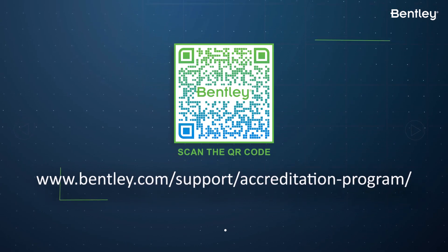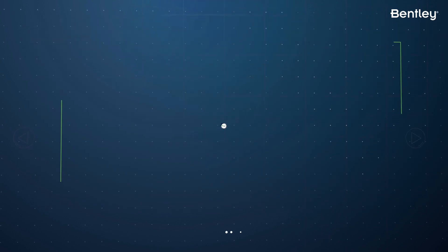Visit the following location today for more details. Thank you for watching.